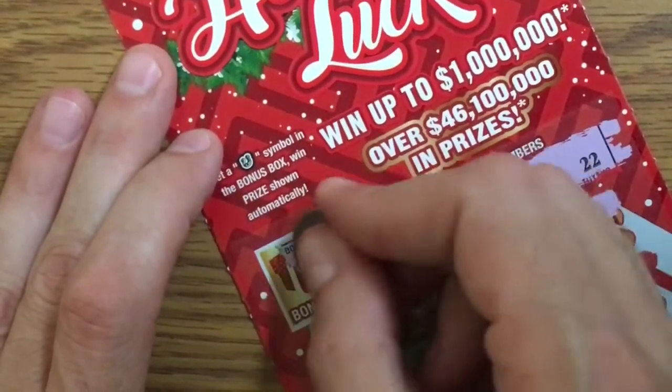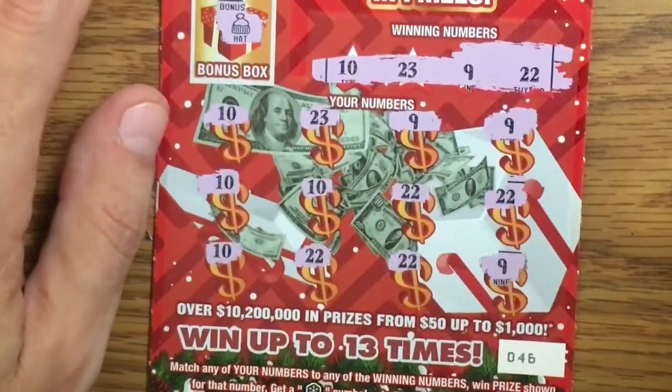First ticket — we scratch and we win every single one of these! That's awesome. Let's check the bonus box. It's just a hat in there — that's okay. We got all of that, which is crazy.